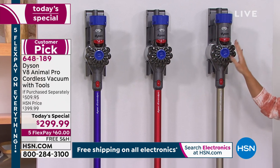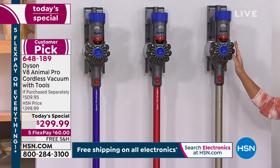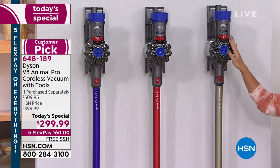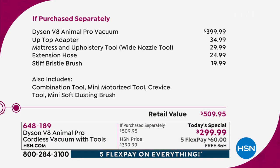When we talk about the value — this vacuum alone, anywhere else in the marketplace, is about $400. It's $399.99. So not only are we $100 off, but instead of spending $400 and only getting four attachments, you get to spend $299 and get eight attachments.